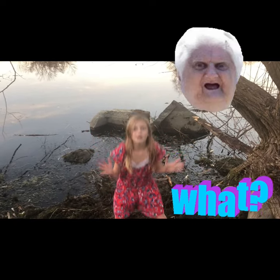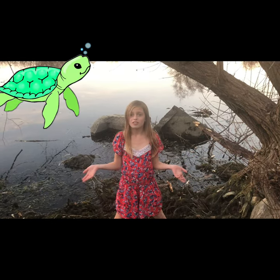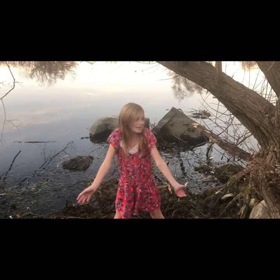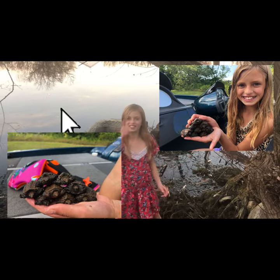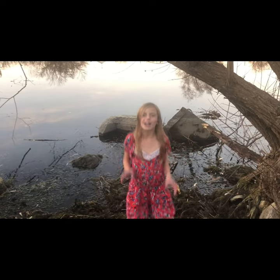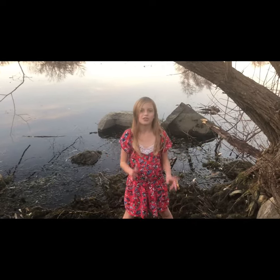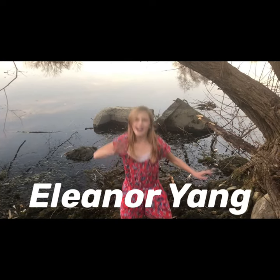Thank you guys for watching, don't forget to subscribe! And guess what — we found 17 baby snapping turtles! If you don't subscribe then you can't see it, so don't miss it. Don't forget to like, subscribe, and ring that bell. My shoutout today is for Nori Eleanor Yang. Bye guys!